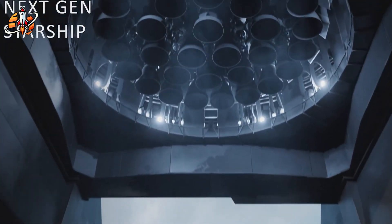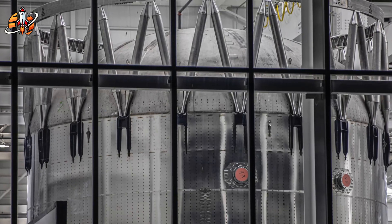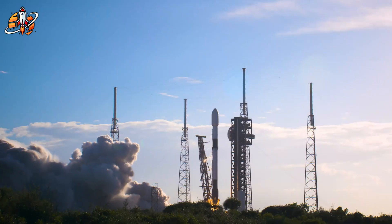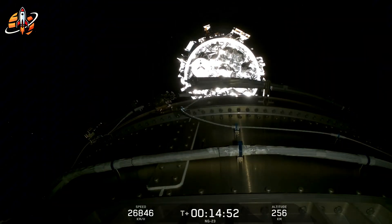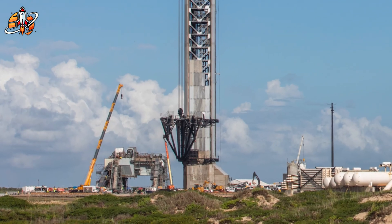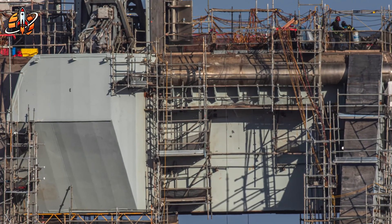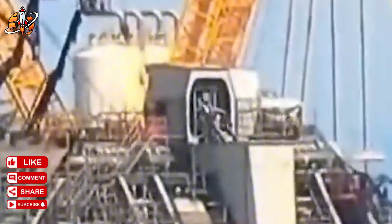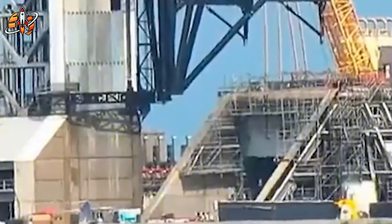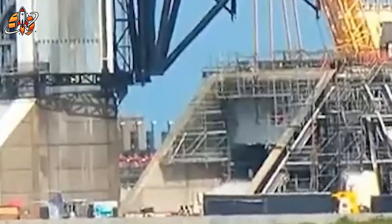Pad 2's development represents far more than a single launch facility — it's the prototype for a global network of advanced space infrastructure that will support humanity's expansion beyond Earth. Every system integration, operational procedure, and design decision made here will be replicated and refined for implementation worldwide. The massive chopstick arms installed earlier this year have undergone extensive testing, cycling through lifting, lowering, opening, and closing motions with industrial precision — rehearsals for operations that will become as routine as aircraft maintenance at major airports. The booster quick disconnect system's activation and gas system testing, which released brief venting sequences over the same weekend, confirm that Pad 2 is rapidly approaching full operational capability.